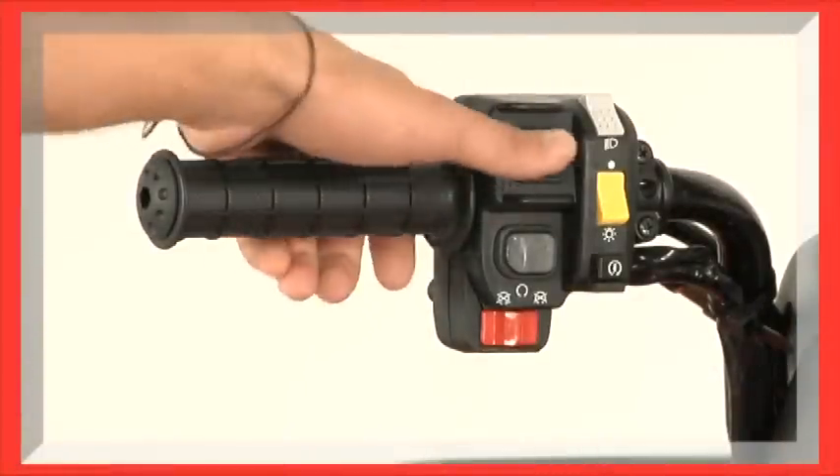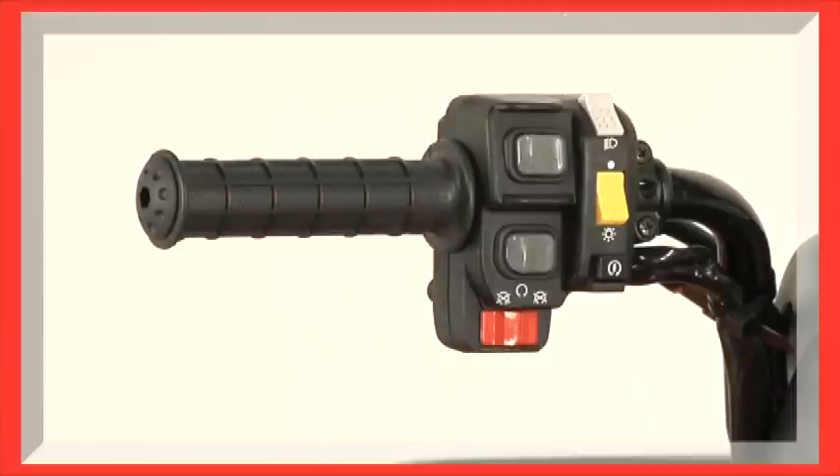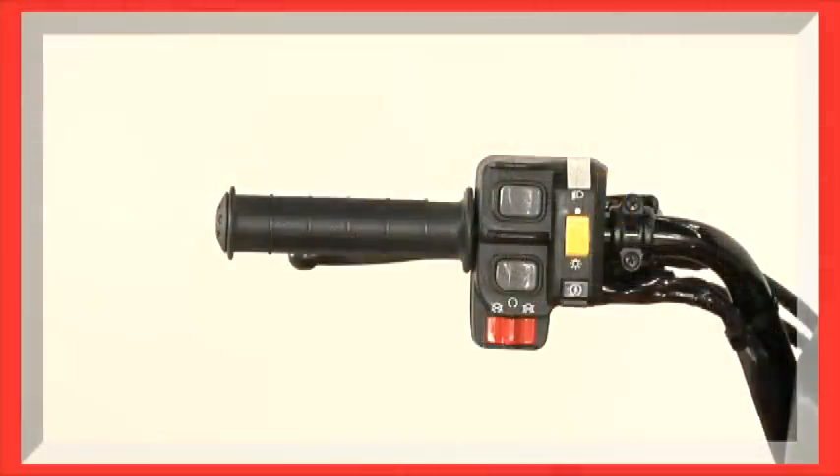With Honda's Electric Shift Program, you just push a handlebar-mounted button to shift up or down. The Ranchers with ESP use the same strong transmission and internal gears as the standard Ranchers — the only thing that's different is how you shift them. You still get excellent durability, true engine braking on hilly terrain as a standard feature, and not as an add-on like you do on competing models.